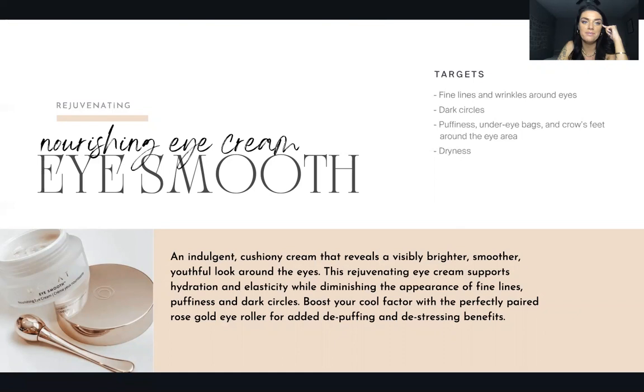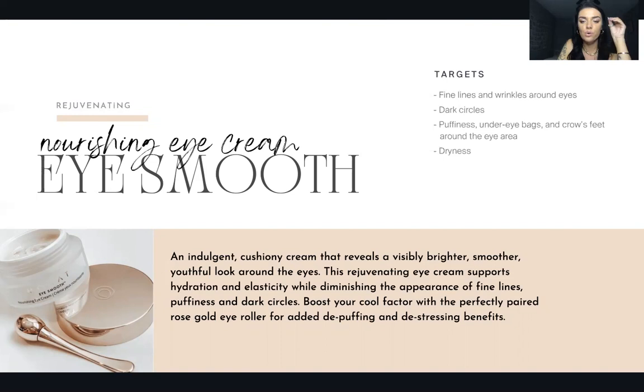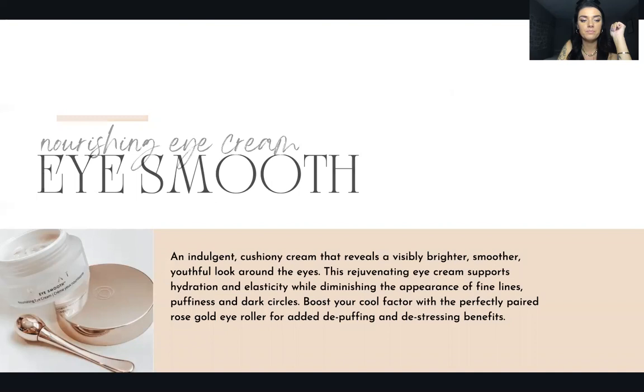I've been buying eye cream for 11 years and this one is by far my absolute favorite. It comes with a super cool rose gold roller ball you can roll on — it feels so good on your skin, soothes and wakes up your eyes. An indulgent cushiony cream that reveals a visibly brighter, smoother, youthful look around the eyes. This rejuvenating eye cream supports hydration and elasticity while diminishing fine lines, puffiness, and dark circles. Everyone loves that eye roller.